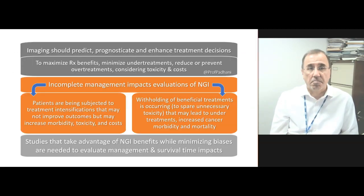These publications are saying that any introduction of next-generation imaging should better predict, better prognosticate, or enhance treatment decisions in order to maximize treatment benefits, minimize undertreatments, reduce or prevent overtreatments, while tempering costs and toxicities.